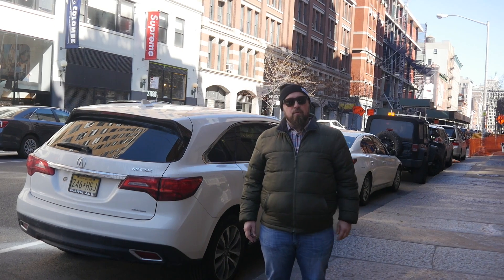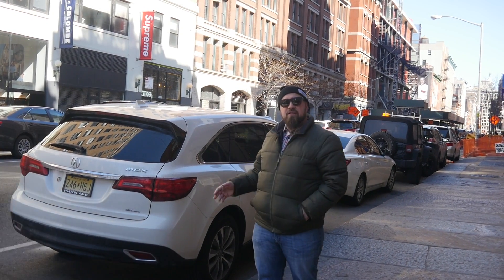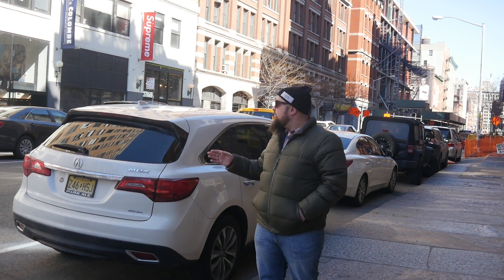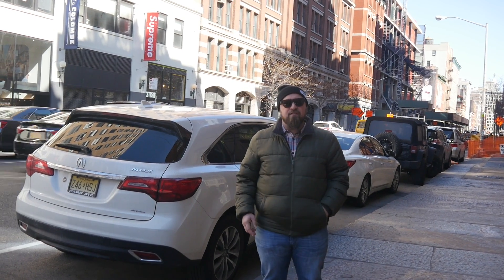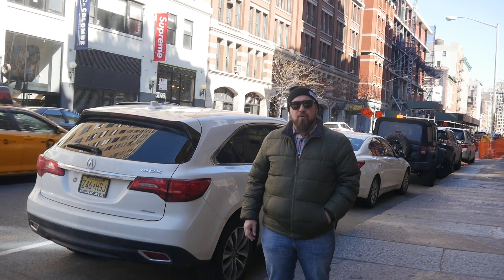So now I'm on Lafayette Street, which is the western border of Nolita. Behind me you can see some of the shops that this neighborhood is known for. Supreme has actually been here since 1994, and often you'll find lines around the block of people trying to buy their clothes.